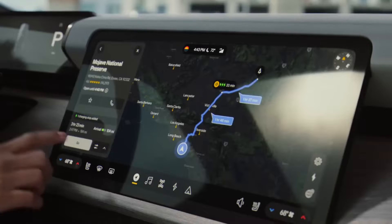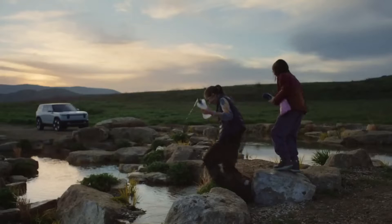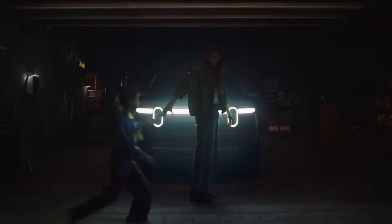The presence of the NACS charging connector will allow the Rivian R2 to be charged at Tesla Supercharger stations. Moreover, the company says that a CCS adapter will be included in the kit, which will further expand charging capability. The SUV will support fast charging from 10 to 80% in less than 30 minutes.